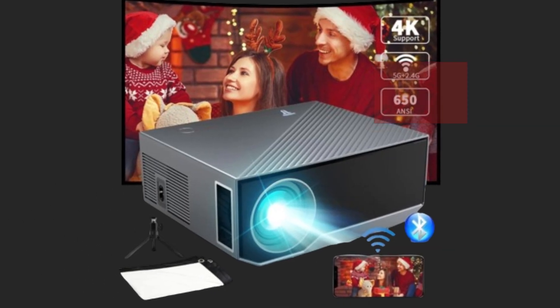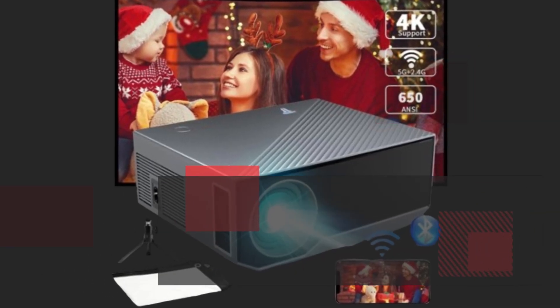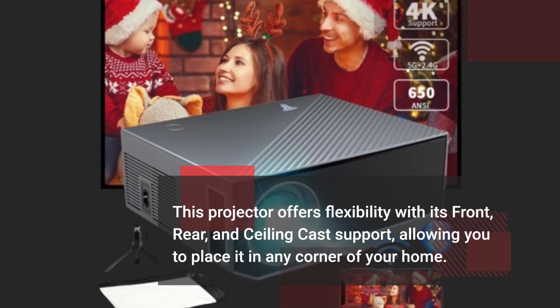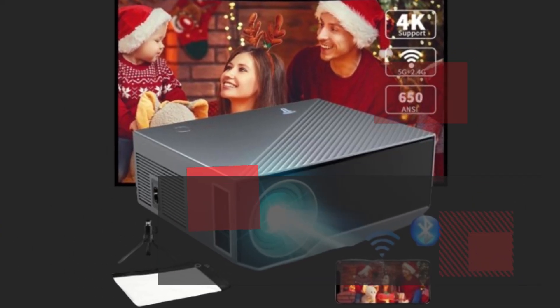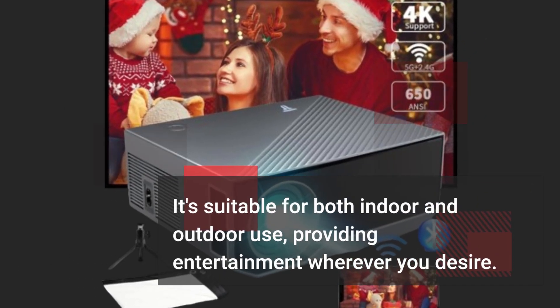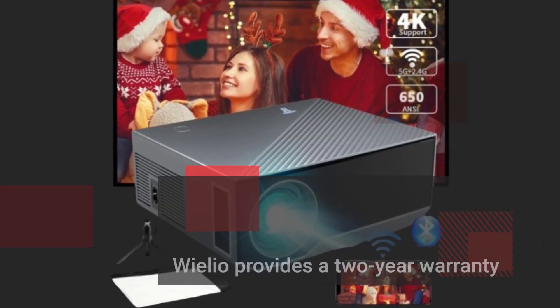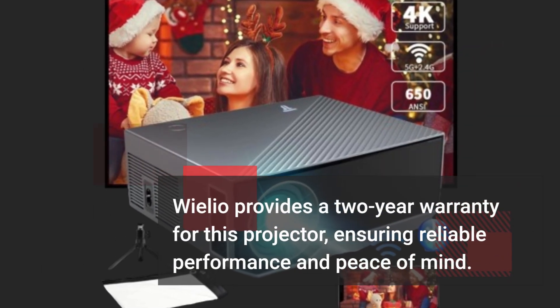This projector offers flexibility with its front, rear, and ceiling cast support, allowing you to place it in any corner of your home. It's suitable for both indoor and outdoor use, providing entertainment wherever you desire. Vileo provides a two-year warranty for this projector, ensuring reliable performance and peace of mind.